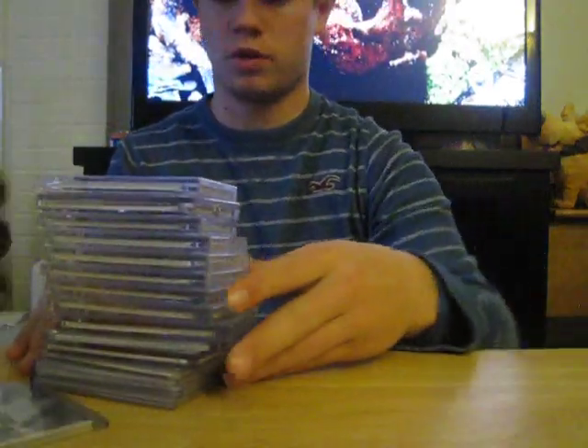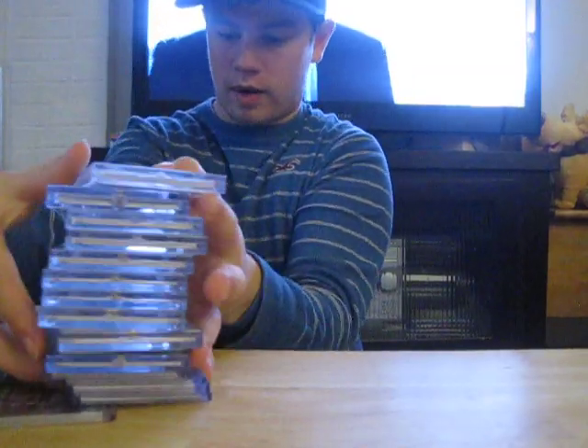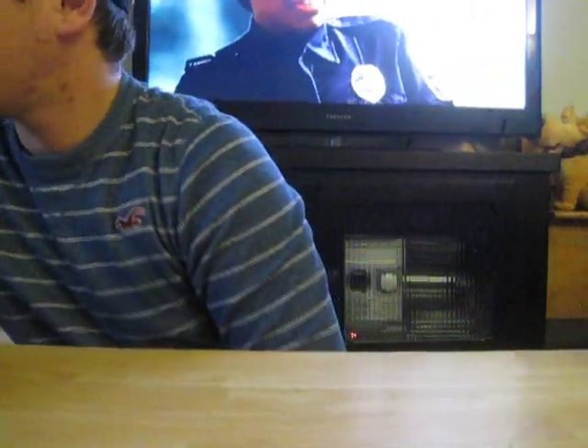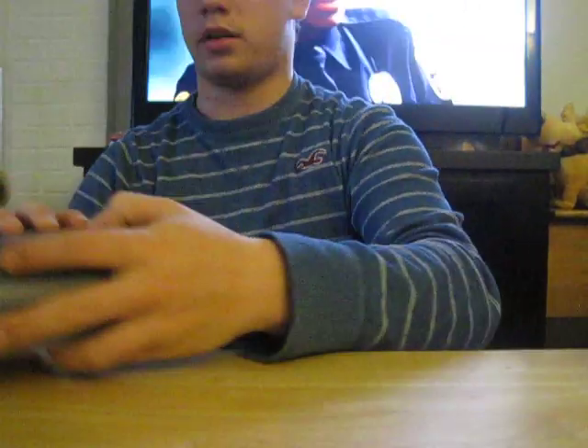I can do those individually or do the whole thing as a set for around $60 in trade. That's a pretty good deal. And everything else I can do here. All right, let's get into these now.